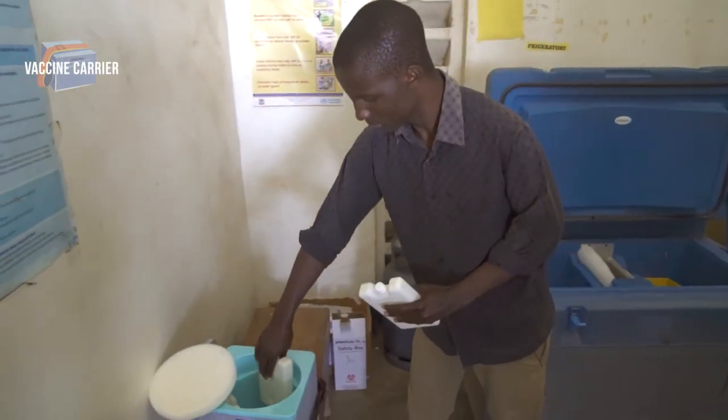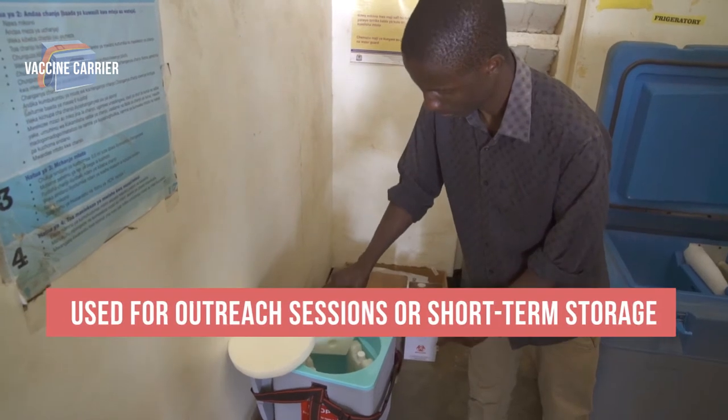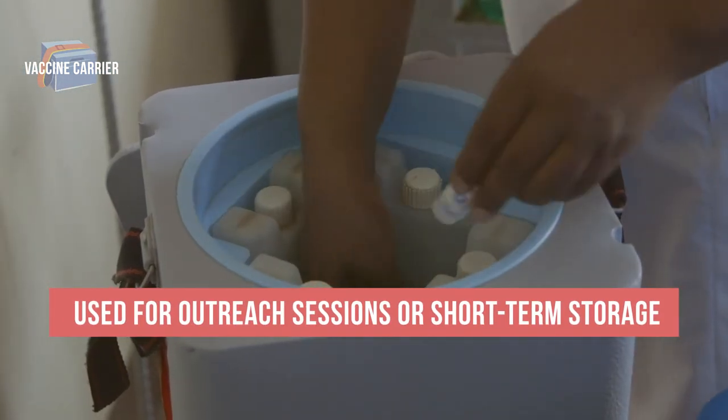Vaccine carriers typically hold four water packs. These smaller containers are most often used for outreach sessions. They may also be used for short-term storage of vaccines.